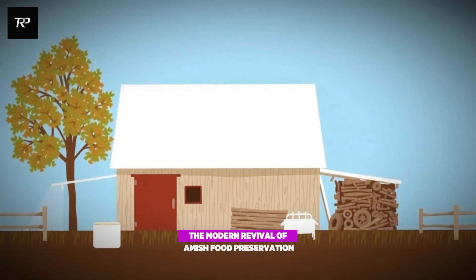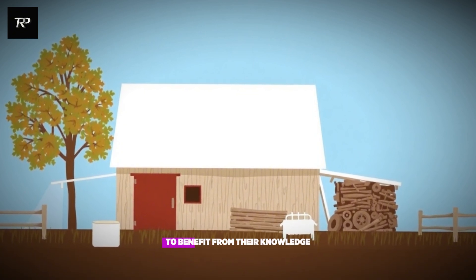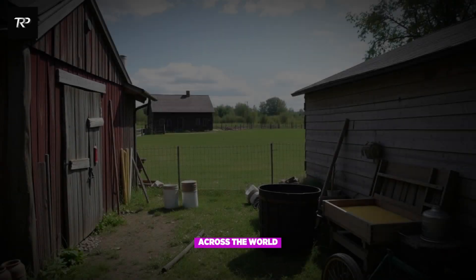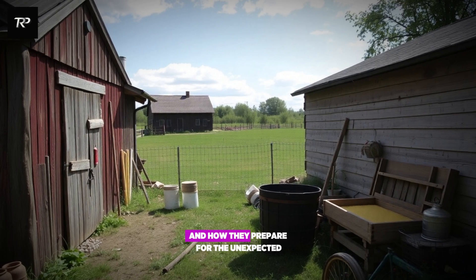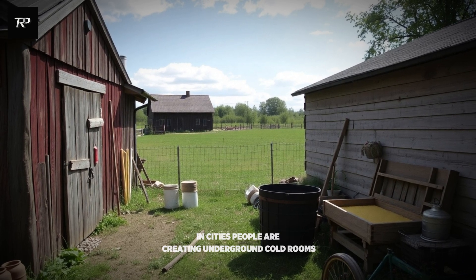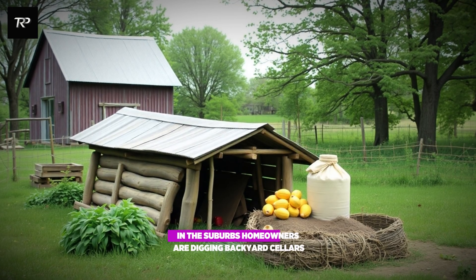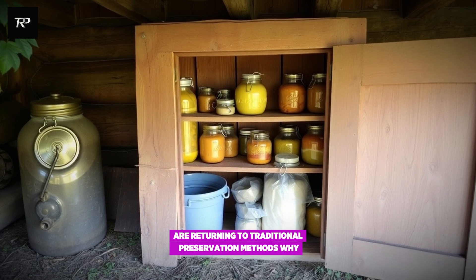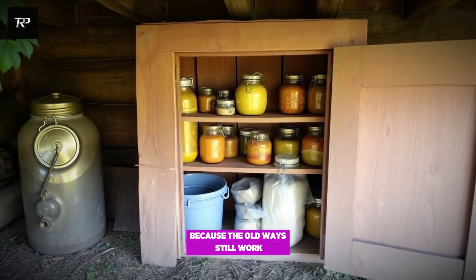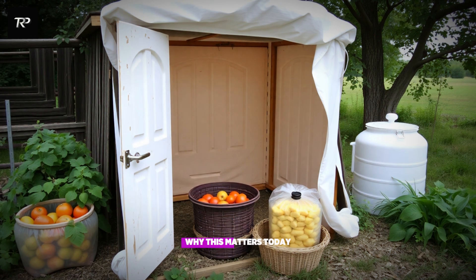The modern revival of Amish food preservation. You don't have to live like the Amish to benefit from their knowledge. Across the world, people are rethinking how they store food, how they save money, and how they prepare for the unexpected. In cities, people are creating underground cold rooms. In the suburbs, homeowners are digging backyard cellars. On farms, families are returning to traditional preservation methods. Why? Because the old ways still work — and in many cases, they work better than modern methods.